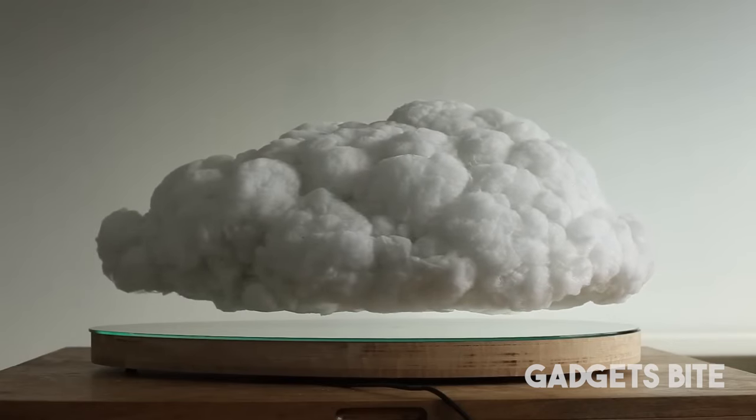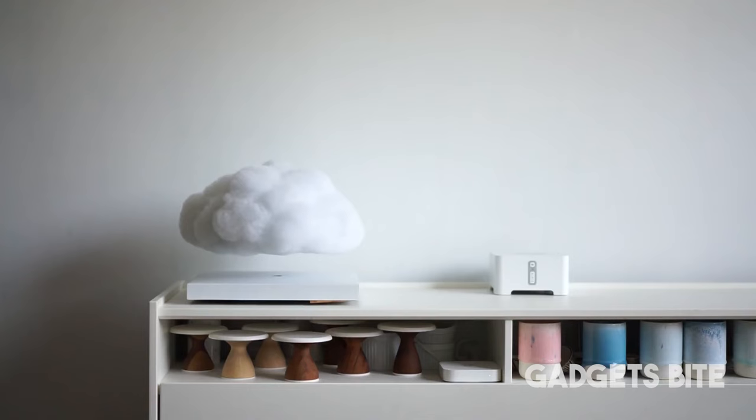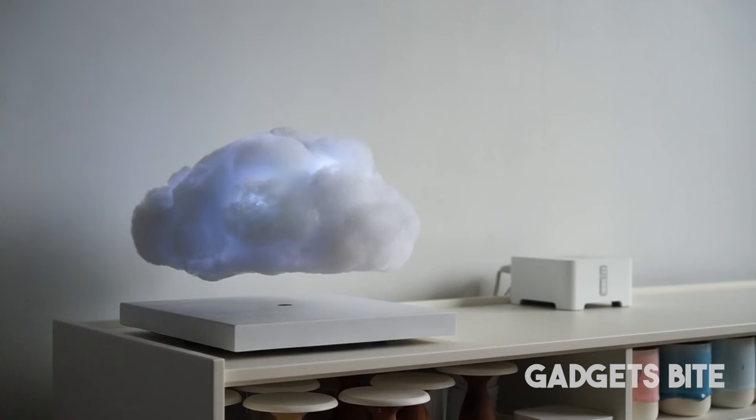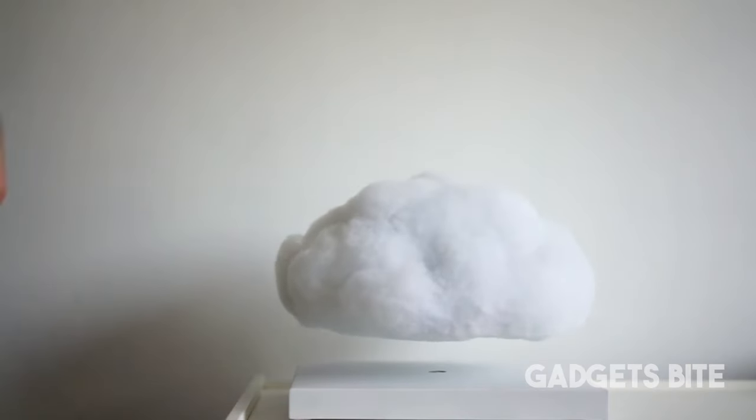This ethereal masterpiece resembling a cloud gracefully suspended over a mirrored surface has captured hearts and minds, even drawing the admiration of notable figures like Drake. The cloud effortlessly hovers approximately three inches with its sound-reactive LED lights — it dances to your favorite tunes, illuminating your space with a symphony of colors.